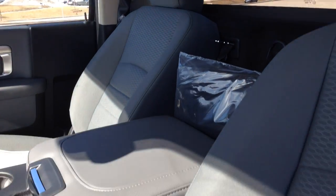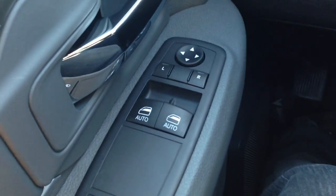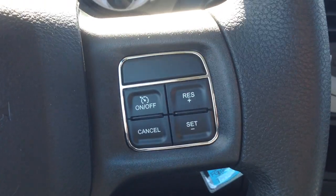Inside, diesel gray interior, very comfortable. We've got power mirrors, windows and locks, and cruise control.